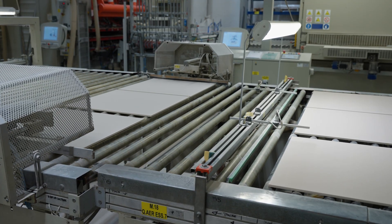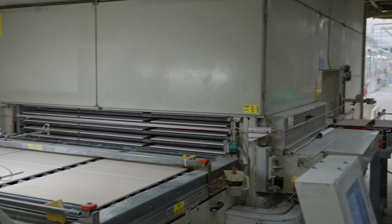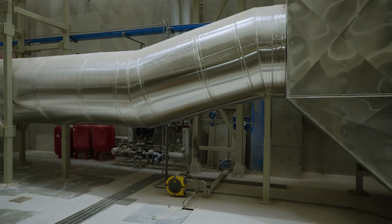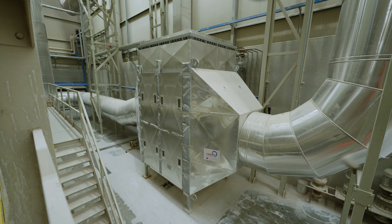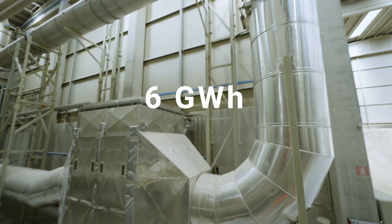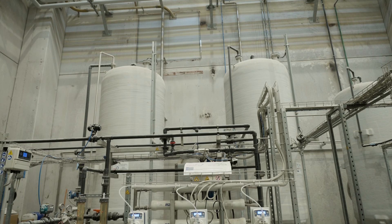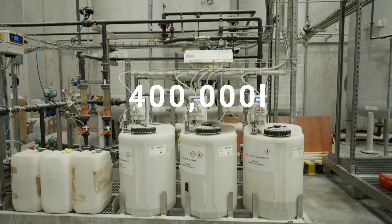Each year, Chiope produces more than 5 million square metres of tiles. With production on this scale, it is estimated that the HPCE can recover around 6 gigawatt-hours of heat each year and reduce fresh water use by more than 400,000 litres.